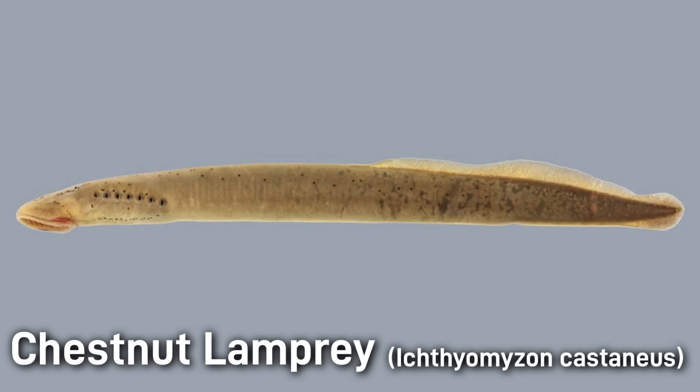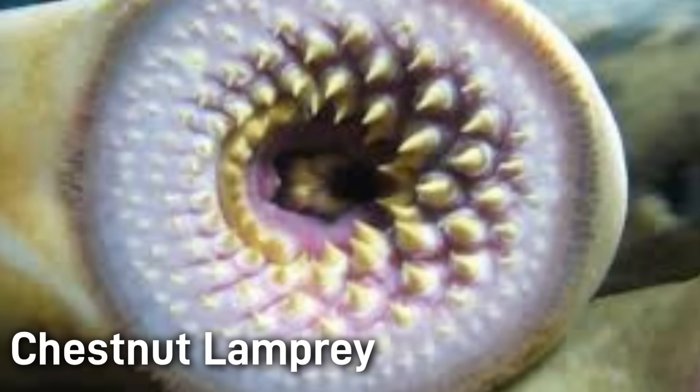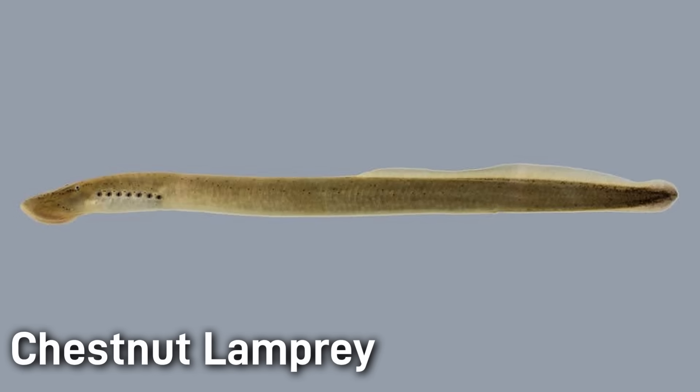The chestnut lamprey is a jawless, eel-like fish native to central North America. With no paired fins or jaws, it instead has a round sucking mouth lined with rows of keratinized teeth. Adults reach up to about 15 inches or 38 centimeters in length. The body color is a tan or olive with a paler belly and fins.